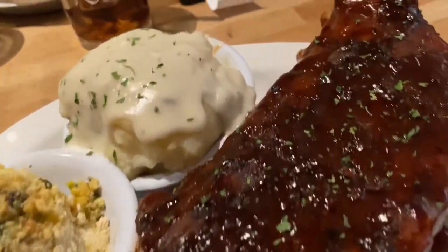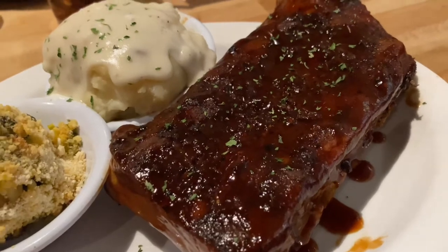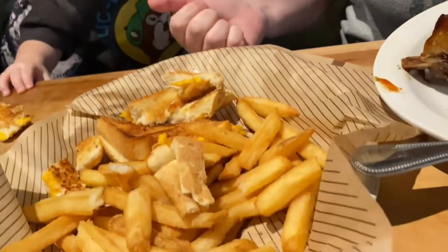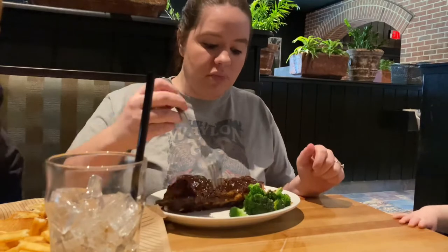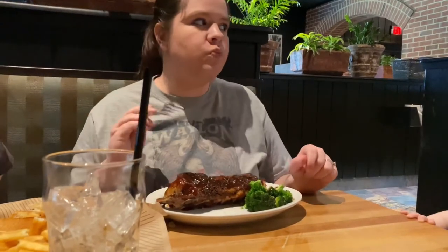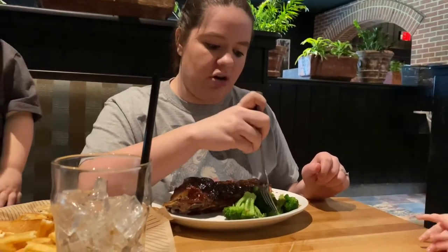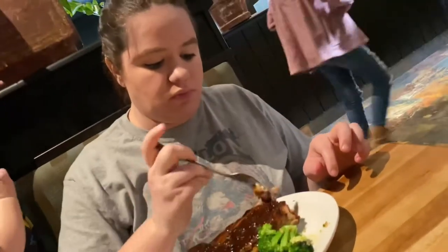All right, so our food has arrived. I got half a rack of ribs, and Titani got her grilled cheese. It comes with two sides — I only got broccoli because I substituted one of my sides for a Caesar salad. They topped the broccoli with minced garlic, which is different. You can taste the garlic for sure. Let's try this rib.